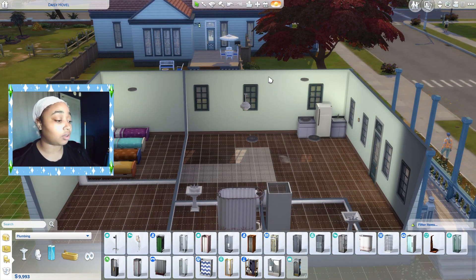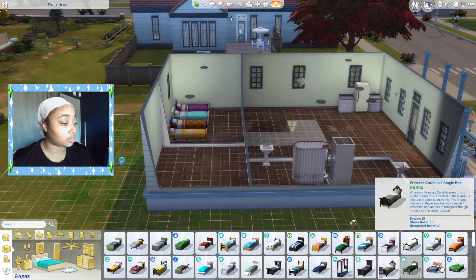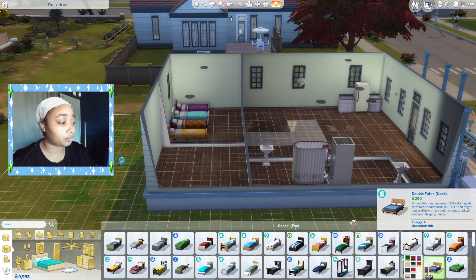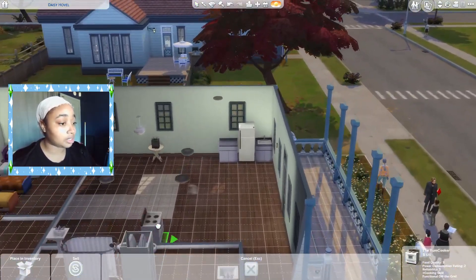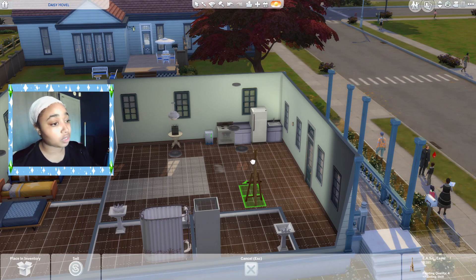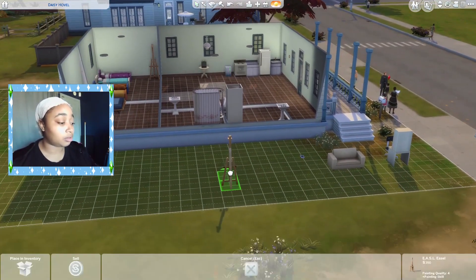I wish I had more money to get better items — if I didn't have a budget at all it would look so much better, but that's not the case. We'll get rid of some of these lights when I get the parents' bed in here. They're gonna get the cheapest bed I could find. You can see I kind of flipped the house around and gave them two bathrooms. I put the stove back in here.